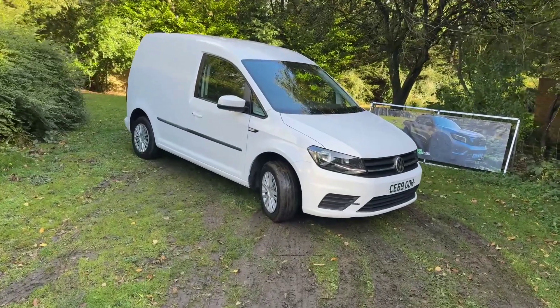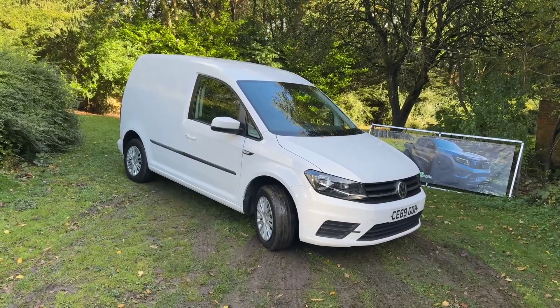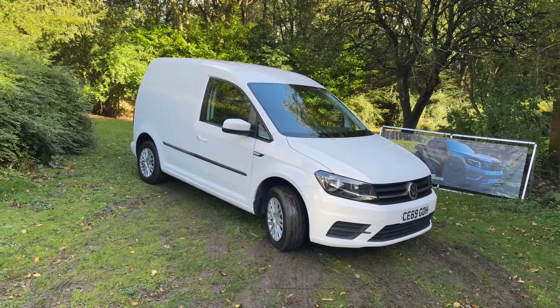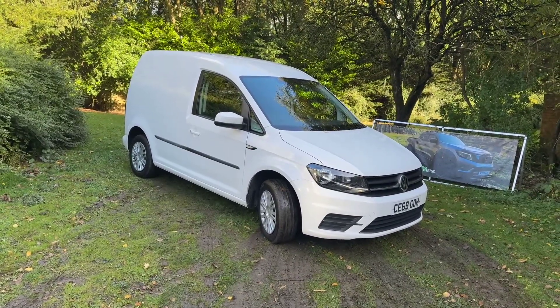Hello and welcome to justcomparedcars.com. My name is James and today I'm going to be doing a walk-around video of this 2019, on a 69 plate, Volkswagen Caddy. It's a two-litre TDI C20 Trendline, short wheelbase, Euro 6. It's done just 50,000 miles and it's got full service history with three services recorded.